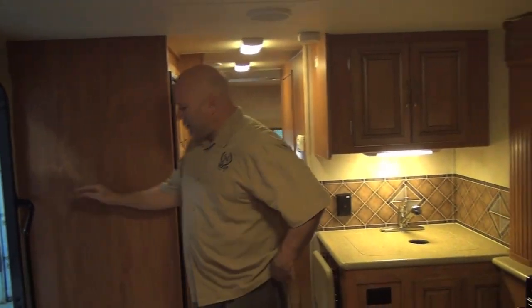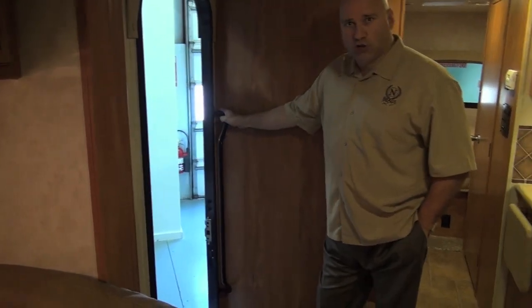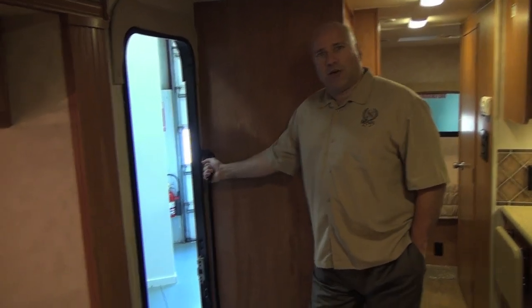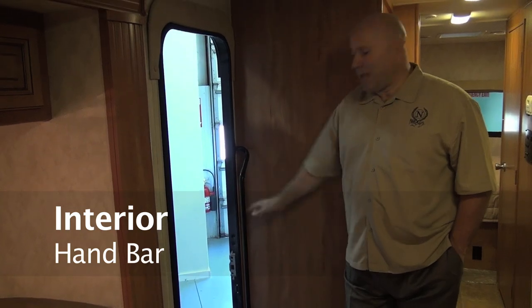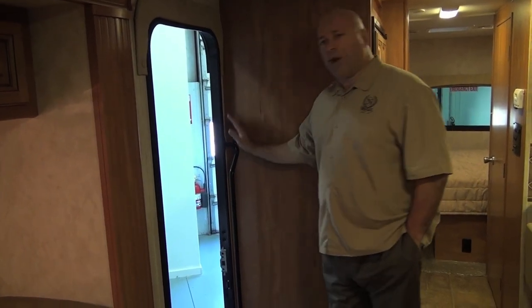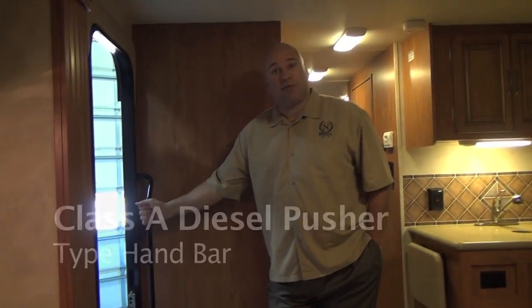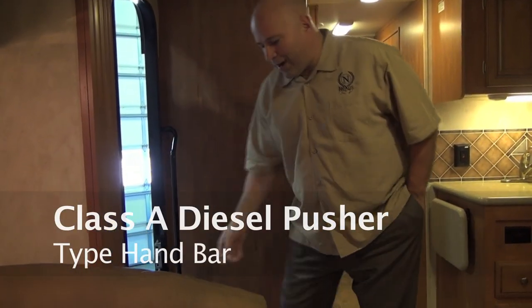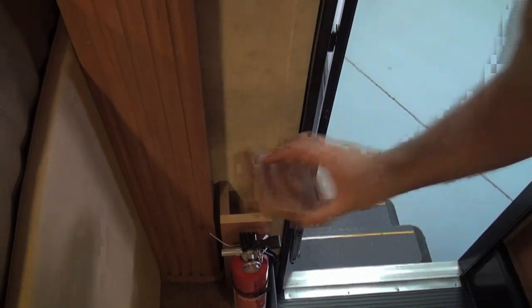Moving to the aft of the coach, I want to point out the entry area. It's larger and well-designed so you can get in and out with ease. You also have an interior hand bar that allows you to pull yourself in and out safely — a Class A diesel pusher type interior bar. I also want to point out a little hidden spot for keys or anything you want to stash. It's just an example of the detail we put in for you.